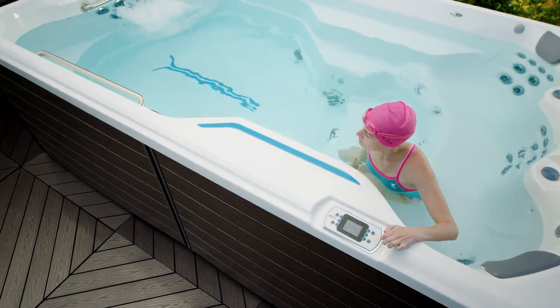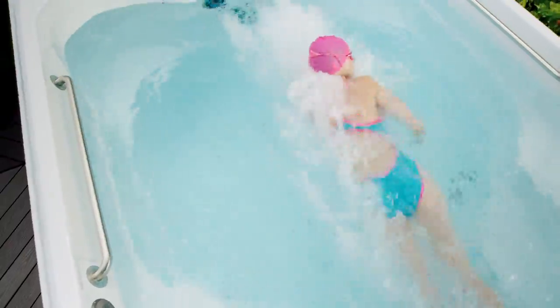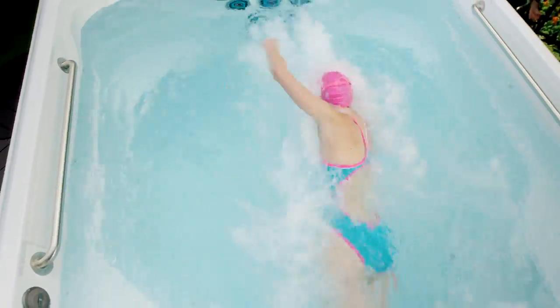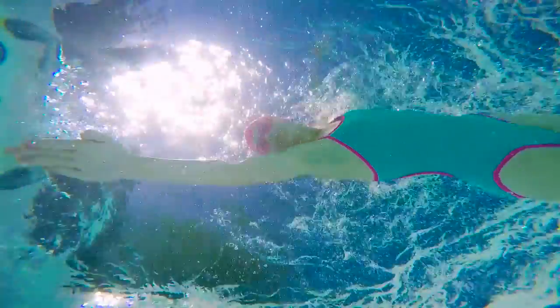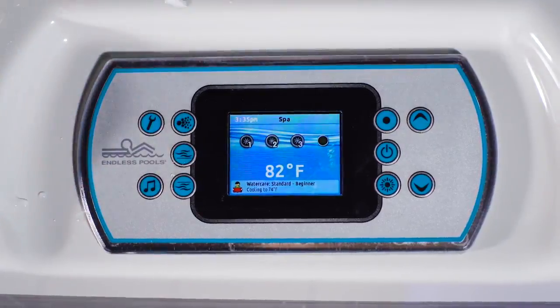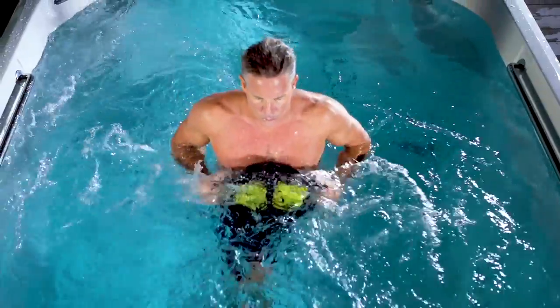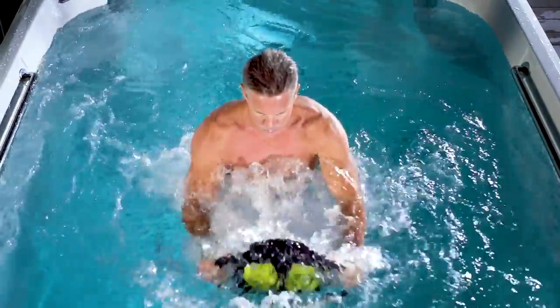One of the questions we get a lot is why is your swim spa so different. It comes down to the design — no air introduction, comfortable for any level of swimmer. We encourage people to come in and try it. We know that's where the rubber meets the road. They come in and say this is like nothing else I've ever experienced, but you have to experience it.